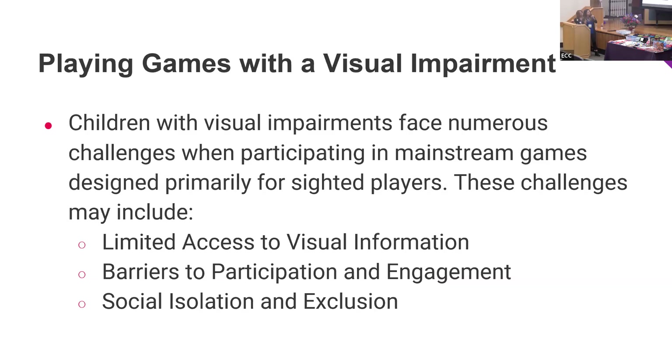The next challenge is barriers to participation and engagement. Because so many games are so visual, kids may feel frustrated and unable to interact with their peers, creating a definite barrier in social skills and bonding. This leads to social isolation and exclusion — being unable to feel comfortable interacting with peers makes it harder to develop friendships and just have fun playing games.